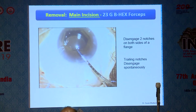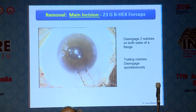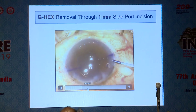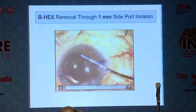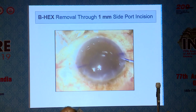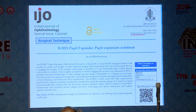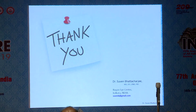Removal of a pupil expander has never been so easy. Just disengage two notches on either side and the trailing notches disengage spontaneously — the device walks out of the incision. Best of all, it can be removed through a one-millimeter side port. You inject a bit of viscoelastic, hold it with the 23-gauge forceps, disengage two notches on either side, and draw the device out. No device in the history of ophthalmology has been able to do that. If you have a tight situation with IFAS, this is a wonderful device to use. These findings are published in IJO December 2017 and in the Journal of Cataract and Refractive Surgery in 2014. Thank you very much for your attention.